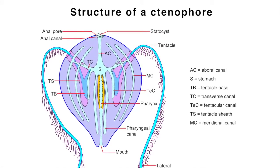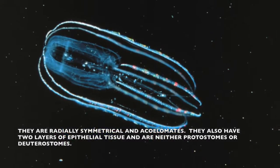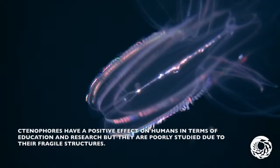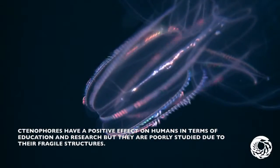They are also radially symmetrical and acoelomates. They have two layers of epithelial tissue, and they are neither protostomes nor deuterostomes. Ctenophores have a positive effect on humans in terms of education and research, but they are poorly studied due to their fragile structures.